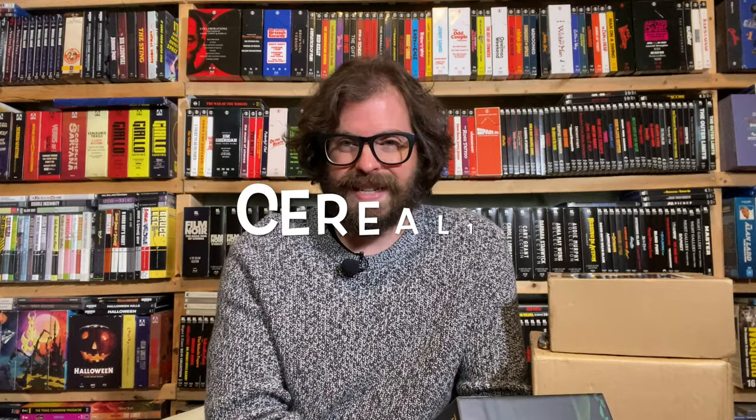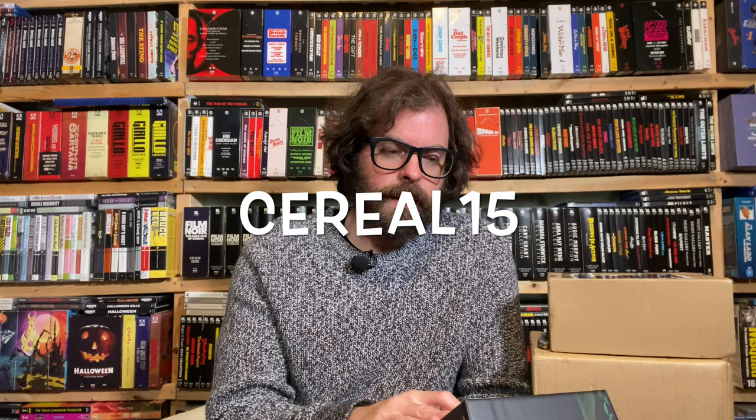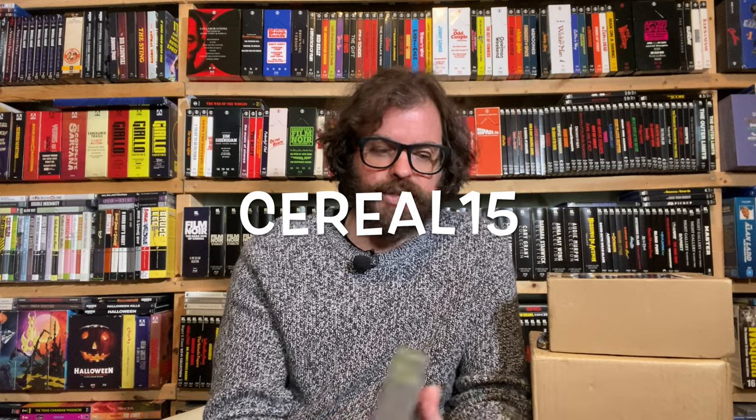What number did I get? 293 out of 500. Remember, these are the website exclusives. You can save 15% on your order at the Umbrella web store by using code SERIAL15. They do have different options — if you just want the film, that's going to be an option for you.